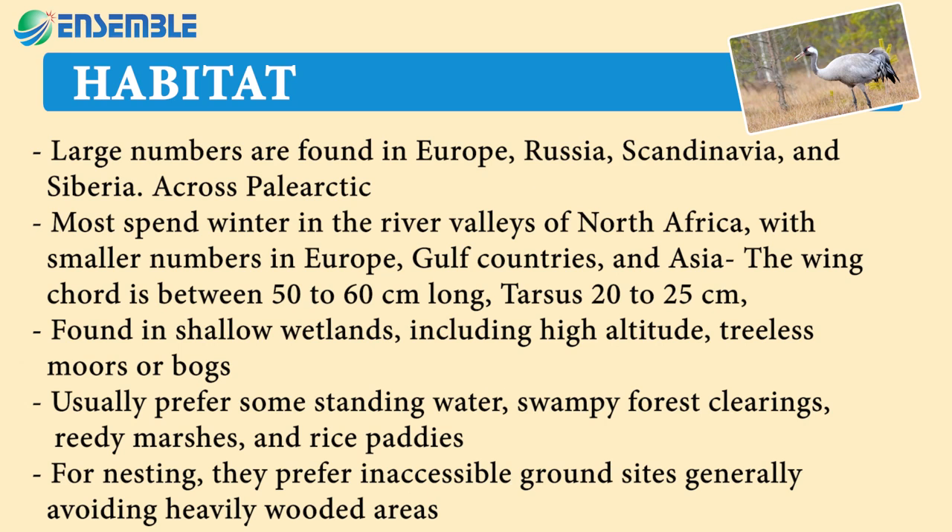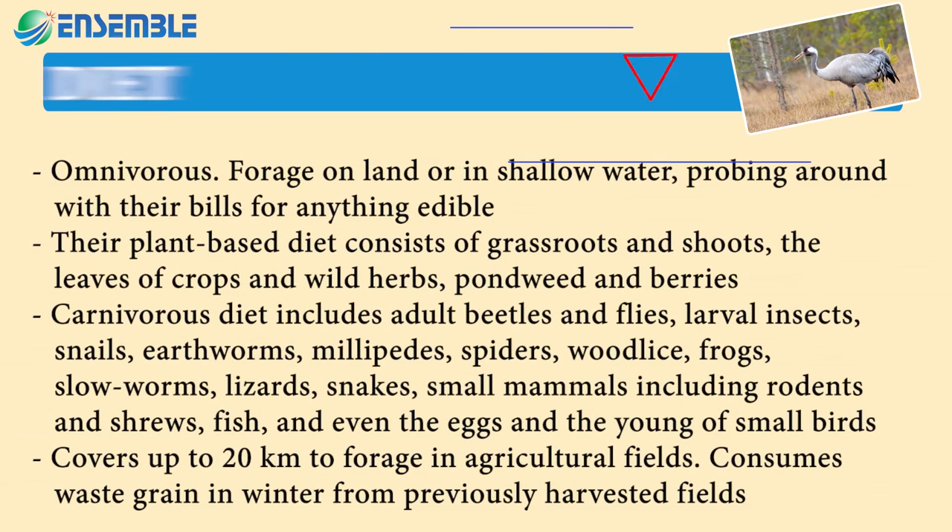For nesting, they prefer inaccessible ground sites, generally avoiding heavily wooded areas. Diet is omnivorous; they forage on land or in shallow water, probing around with their bills for anything edible.